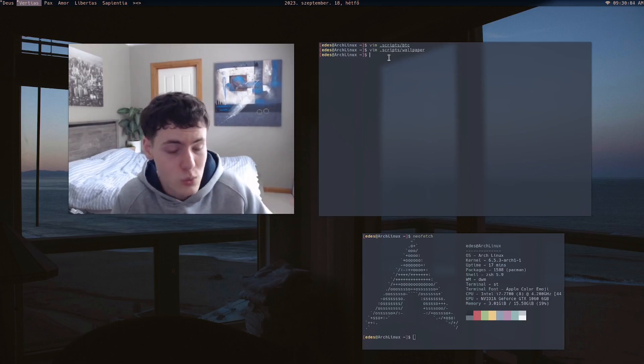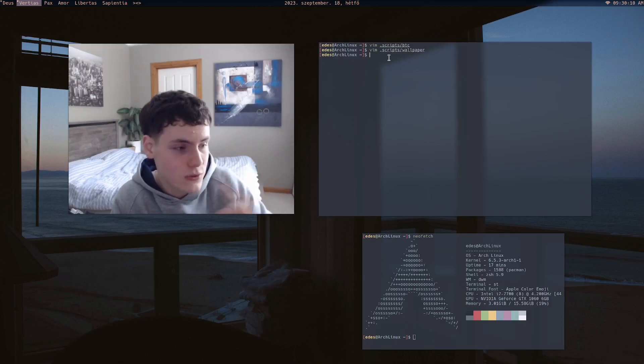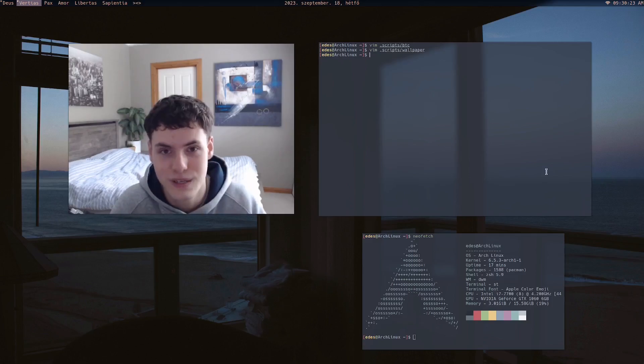Nowadays you can also use ChatGPT to build a foundation for your scripts. Sometimes it grabs something random from the internet that doesn't quite work, but often a little modification is all it takes to get it running.